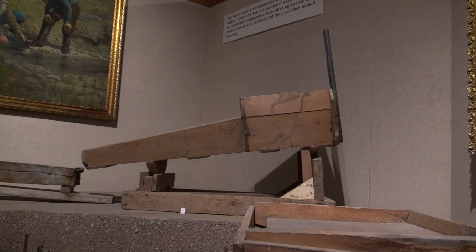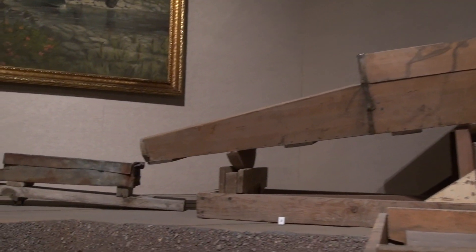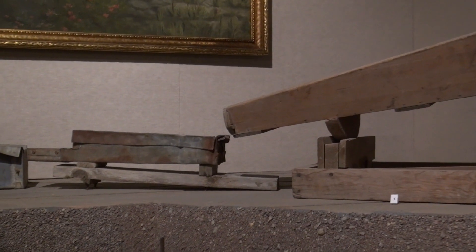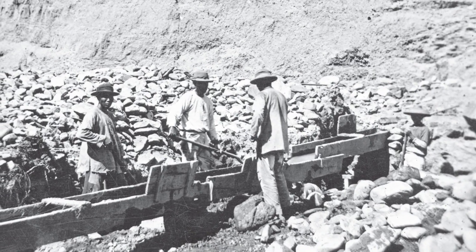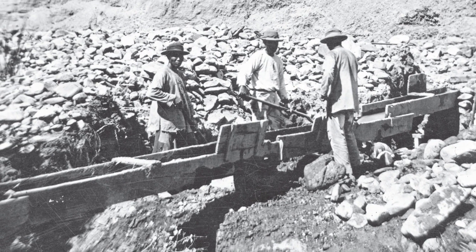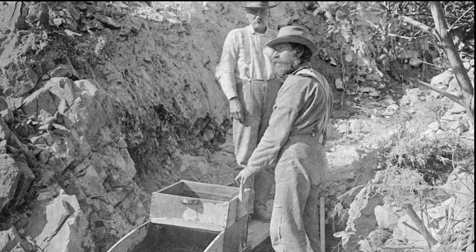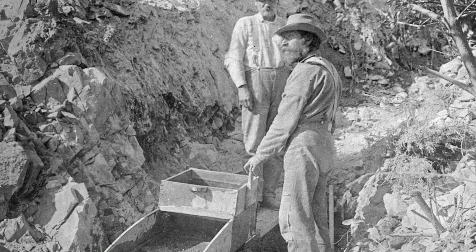Miners also used rockers or cradles like this one, which shook the gold out of the dirt. And they used sluice boxes — wooden troughs. Miners poured buckets of dirt and water down the trough. Since gold is the heaviest material in the soil, it sank to the bottom while the dirt flushed away. Gold stuck in the crevices of the wood.